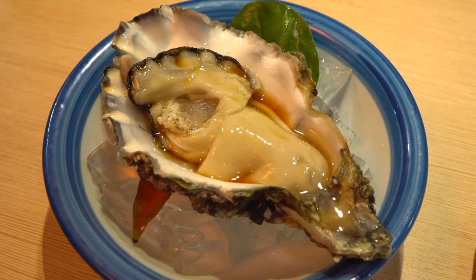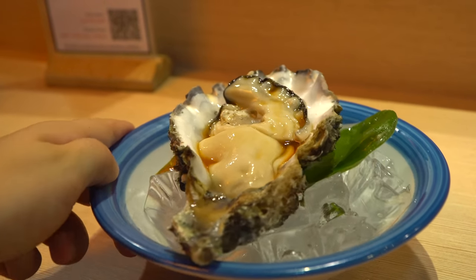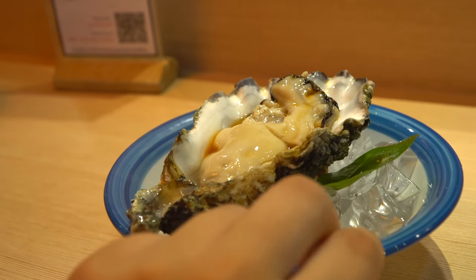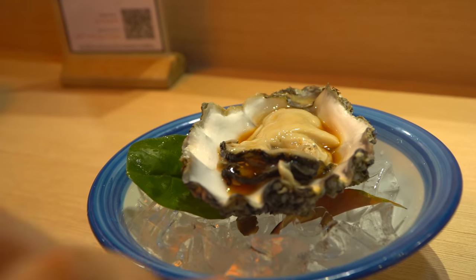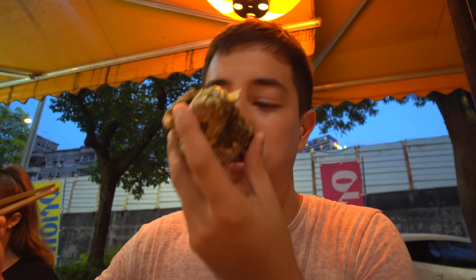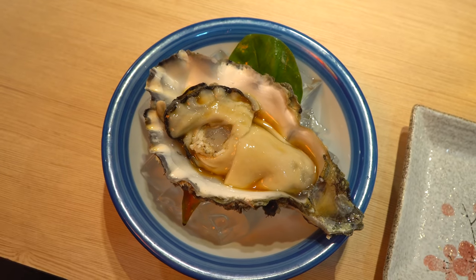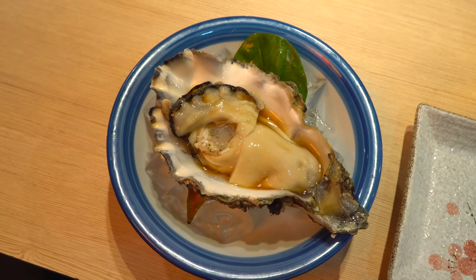The first dish is this massive oyster served with some soy sauce on a bed of ice. I think this has got to be a one-biter and it's going to be a big one. Super fresh tasting, and with a little bit of vinegar and soy it's got some acidity to it. It's got contrasting texture — some of it's a little bit more lean and some of it more fatty and oily. Wow, that's a good oyster.